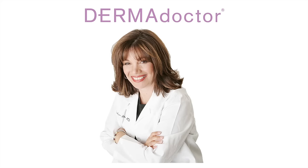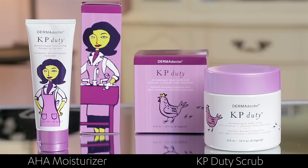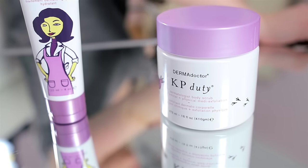Dermadoctor is formulated by board-certified dermatologist Dr. Koonin, who formulated these two medical-grade professional strength products to treat keratosis pilaris, otherwise known as chicken skin. It also treats body acne, ingrown hairs, bikini bumps, and bacne.